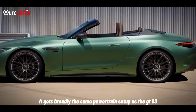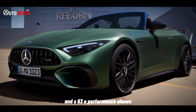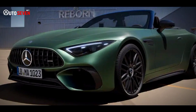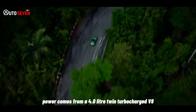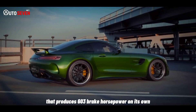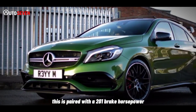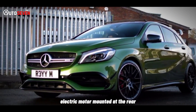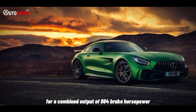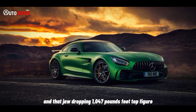It gets broadly the same powertrain setup as the GT63 SE Performance and S63 E Performance saloons. Power comes from a 4.0-liter twin-turbocharged V8 that produces 603 brake horsepower on its own. This is paired with a 201 brake horsepower electric motor mounted at the rear for a combined output of 804 brake horsepower and that jaw-dropping 1,047 pound-feet torque figure.